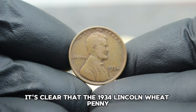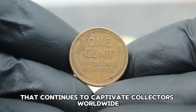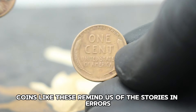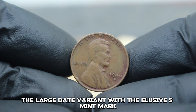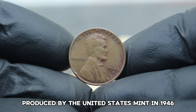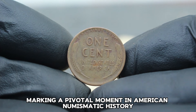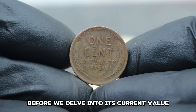The 1934 Lincoln Wheat Penny is more than just a piece of currency — it's a piece of history that continues to captivate collectors worldwide. Next up: the USA Abraham Lincoln Wheat Penny 1946, specifically the large date variant with the elusive S mint mark, produced by the United States Mint in 1946. This particular penny holds significant historical value, minted during a time of post-war optimism and economic recovery, marking a pivotal moment in American numismatic history.